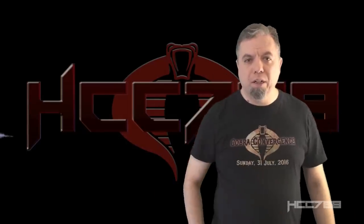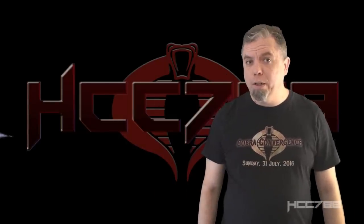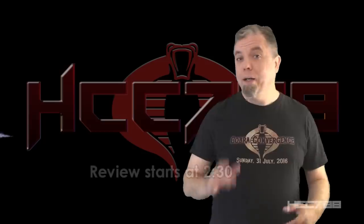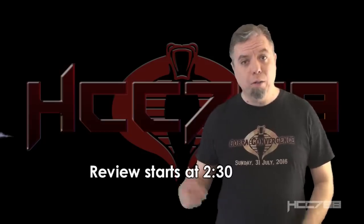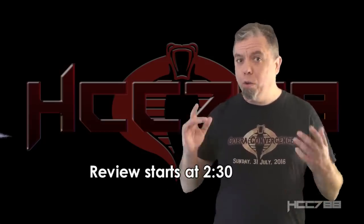Hello everybody, Hooded Tour Commander 788 here. It's time for another vintage GI Joe toy review, and this week I am not reviewing Roadblock. I'm reviewing a guy that's a lot like Roadblock, but he isn't. He's a totally different guy.